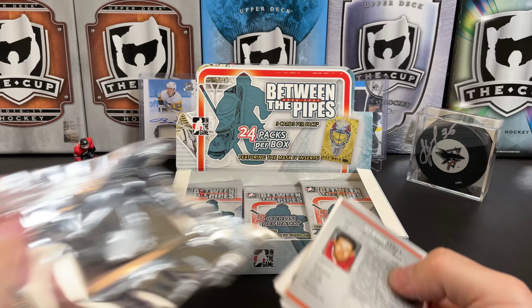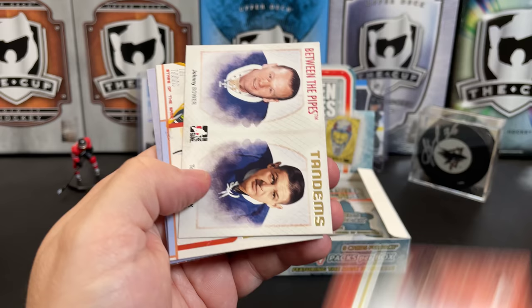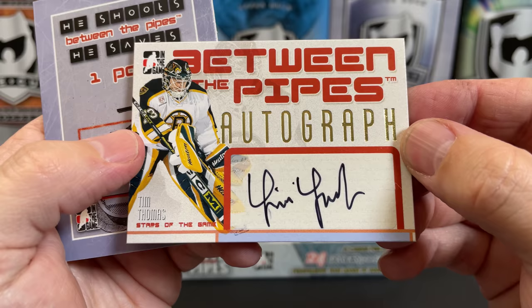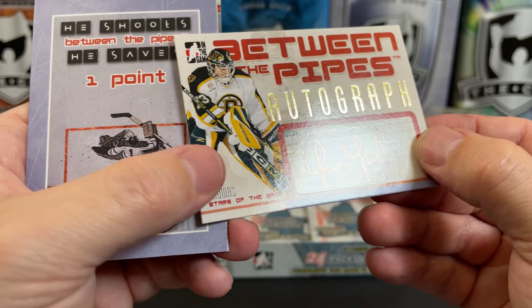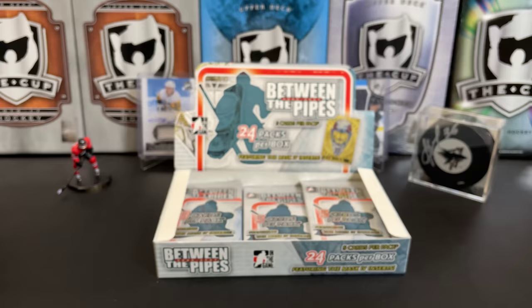We should still be getting an auto as well. We've got David Leneveu — like I said I might screw some of these up — we've got a Johnny Bower and a Terry Sawchuk, Chuck Between the Pipes Tandems. And here's our auto — we've got Tim Thomas, which is actually not a bad auto. Tim Thomas — Stanley Cup winner with the Boston Bruins. These are sticker autos. Tim Thomas has a nice auto; that's not a bad one. We've got Glenn Hall, Greats of the Game.